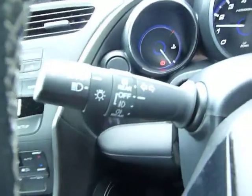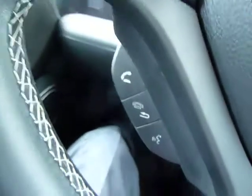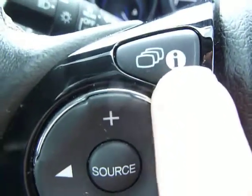There are auto wipers as well as auto dusk-sensing headlights, cruise control with speed limiter — easy to operate — Bluetooth hands-free telephone with voice activation, and here are all your controls for your audio and your central information screen, the IMID.